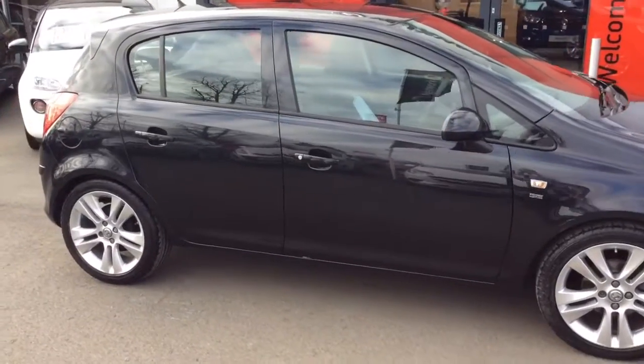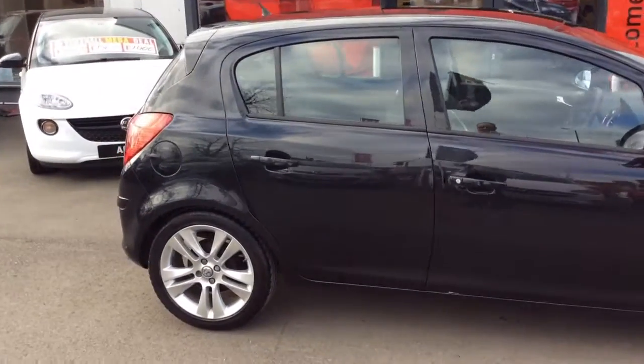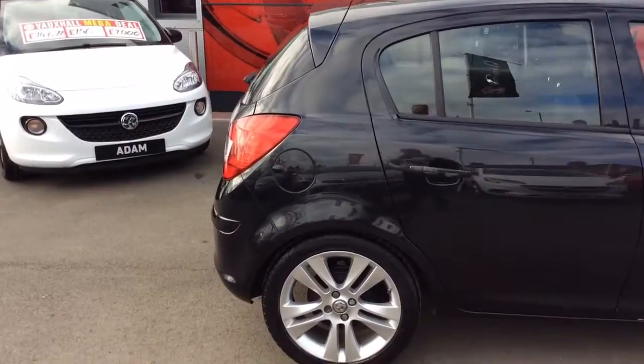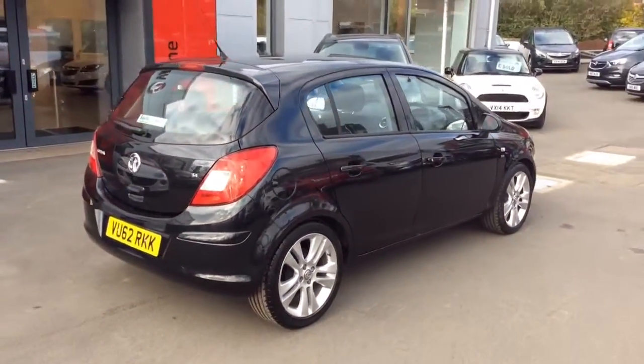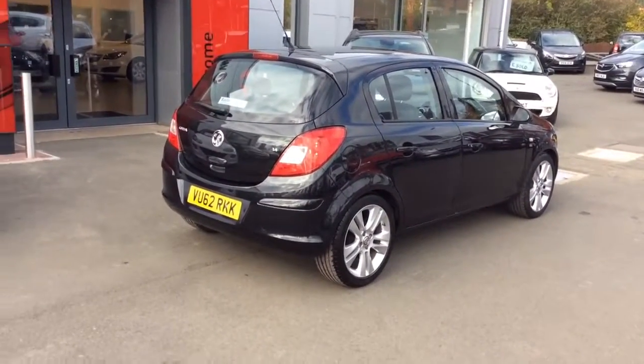It has front fog lights, upgraded 17 inch alloy wheels, and full body coloured exterior. The colour for this vehicle is carbon flash metallic. It has the 1.4 engine and 5 doors.